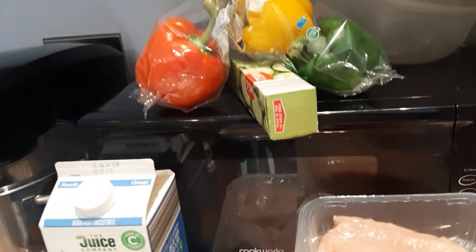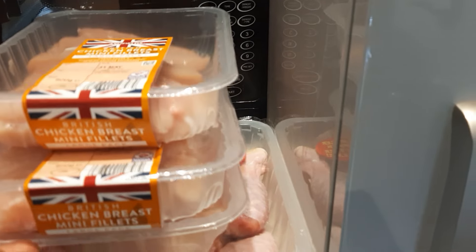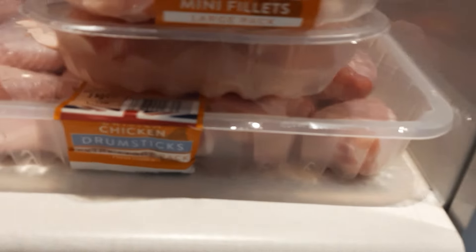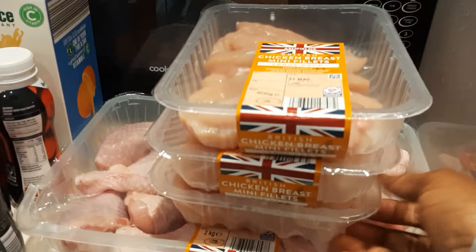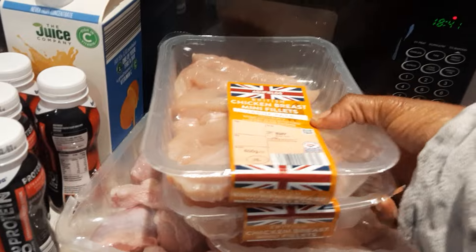Okay, look at what we have here: one, two, three — three breast chicken, and one chicken leg packet. So we have three breast chicken. Let's find a way to do this one: chili breast chicken.